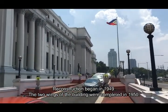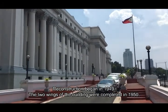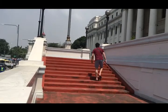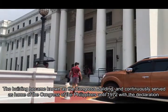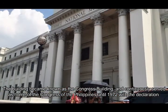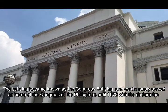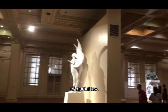Reconstruction began in 1949. The two wings of the building were completed in 1950. The building became known as the Congress Building and continuously served as the home of the Congress of the Philippines until 1972 with the declaration of martial law.